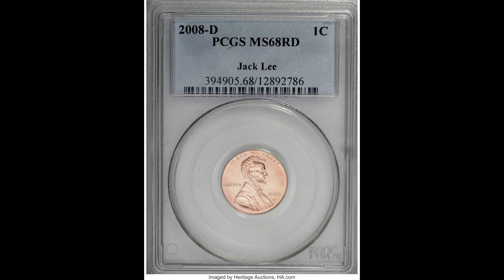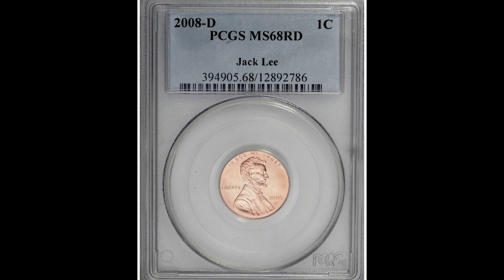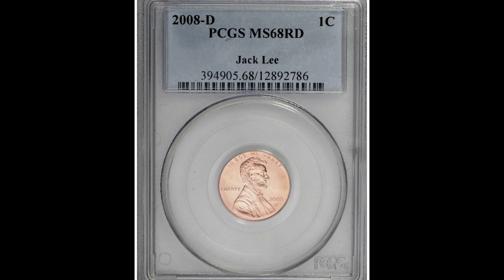Welcome back to Old Money Prices. If this is your first time here and you want to learn more about rare coins and paper money, start now by subscribing and clicking that bell so you don't miss anything.